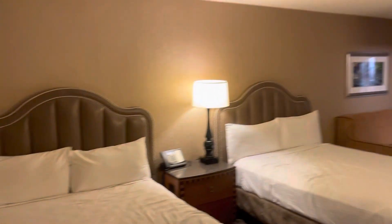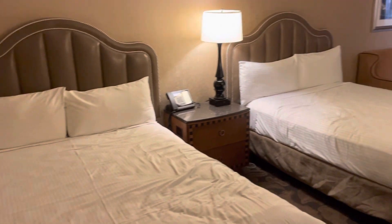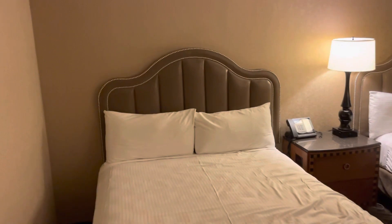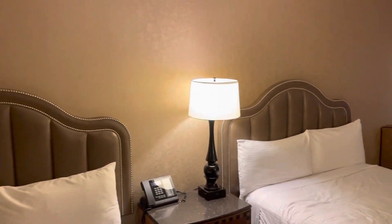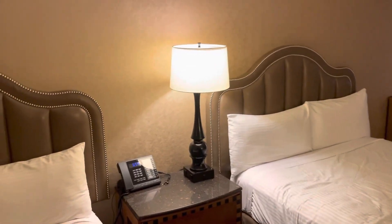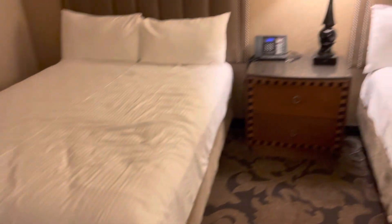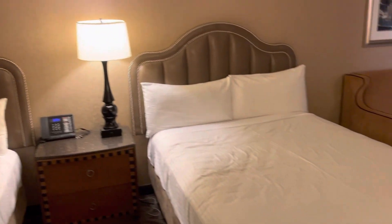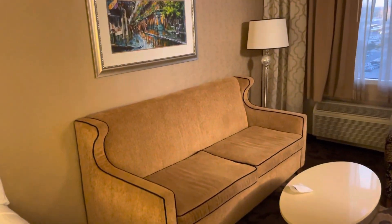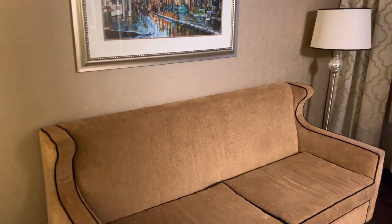Once again, this is the Orleans in Vegas. We get two beds. Beds are pretty spacious. Not much lighting in the ceiling — it's not bright, but it's kind of nice. I kind of like the soft light. We get two beds and a lamp in the center. Moving further into the room, we get a full-size couch, which is really nice. You can lay down and stretch out without messing up the bed.